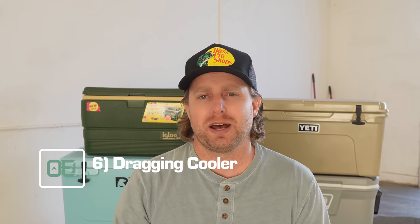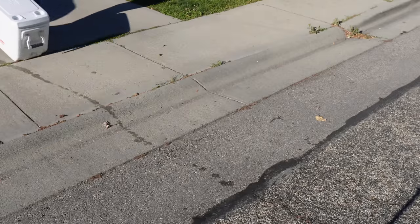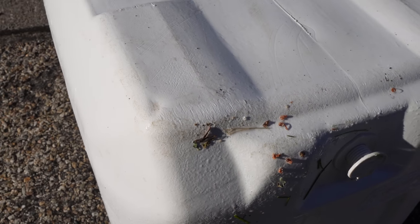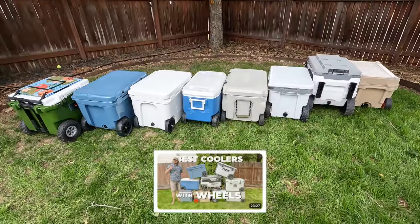Mistake number six is dragging your cooler. When a cooler is loaded up with ice and drinks, it can be heavy — especially if it's already a heavy-duty roto-molded cooler. But dragging your cooler is a surefire way to add scuffs, scrapes, and eventually holes to the bottom of your ice chest. If you can't pick it up by yourself, grab a friend to help. But if you're solo on a lot of your adventures like me, consider a cooler with wheels, and check out the video I recently did reviewing the best wheeled coolers out there.